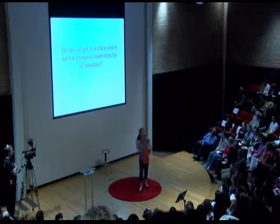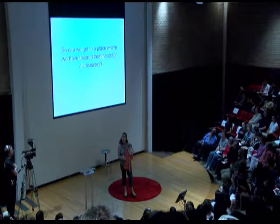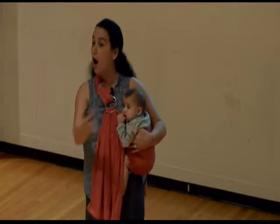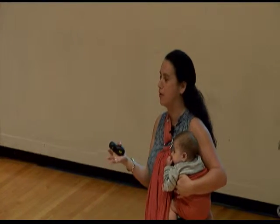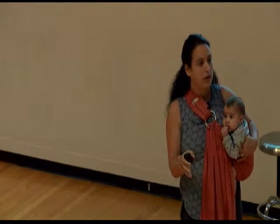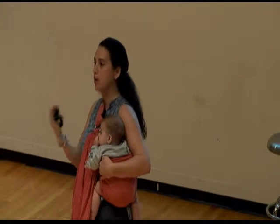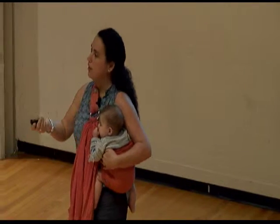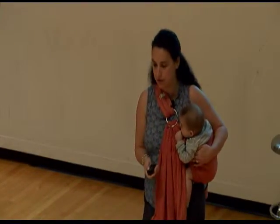Eric Lander, one of the lead scientists of the Human Genome Project, said it was analogous to having the parts of a plane — having the list of parts doesn't mean you know how the plane takes off or how it lands. You need more information to figure out how it all operates. I think that given a few more years, this is really going to change medicine to where you go into the doctor, show them your genome, and they'll be able to pick and choose what kinds of things will work for you.